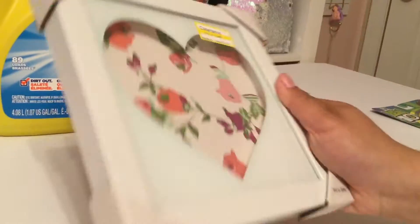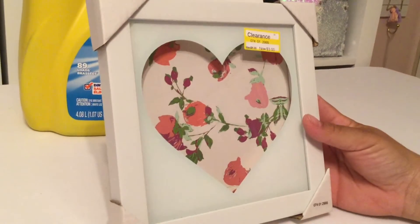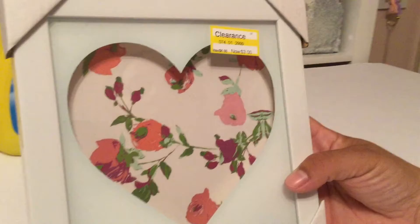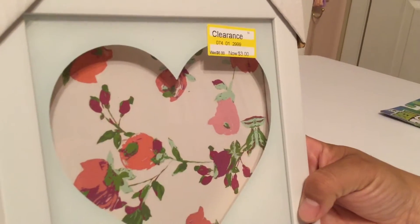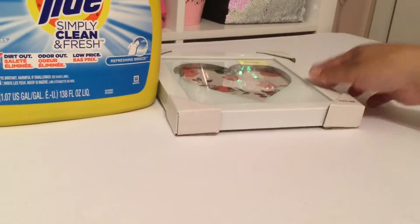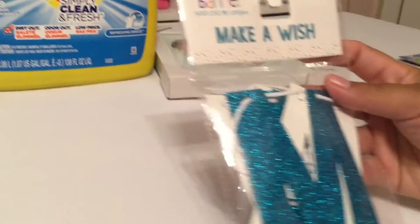I also found this on clearance — it's from the Opal House collection. It's a heart in a frame and it is in glass. I thought this would be beautiful to add for wall decoration. It was three dollars on clearance.